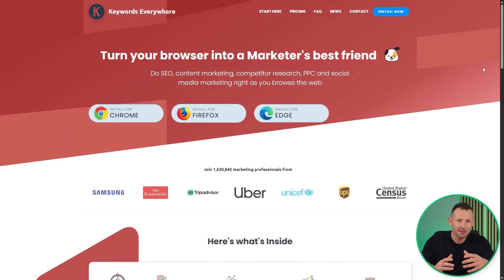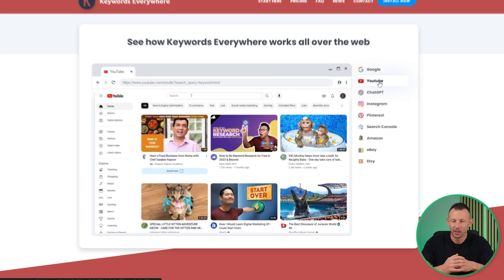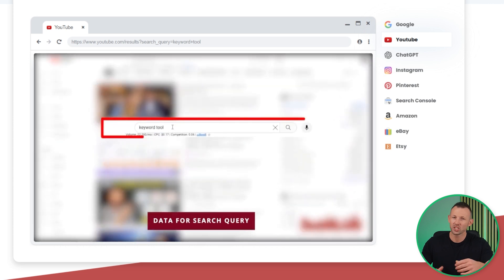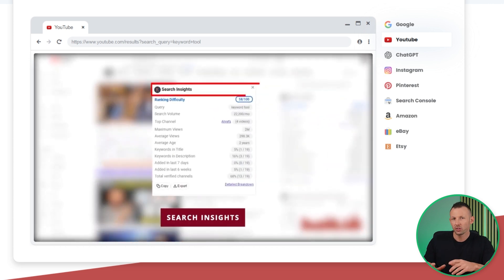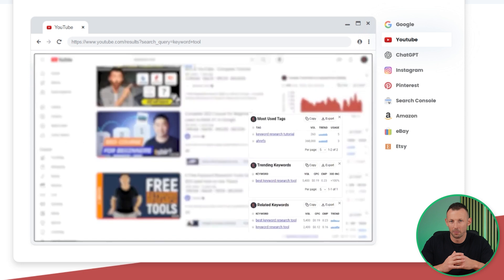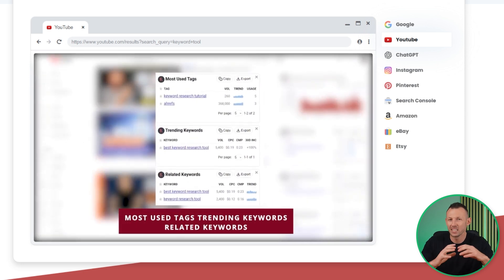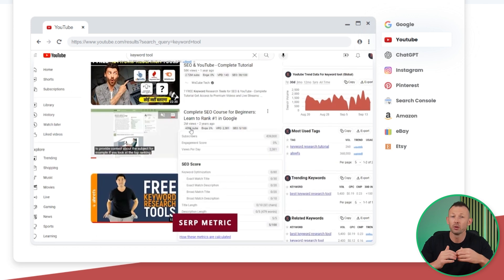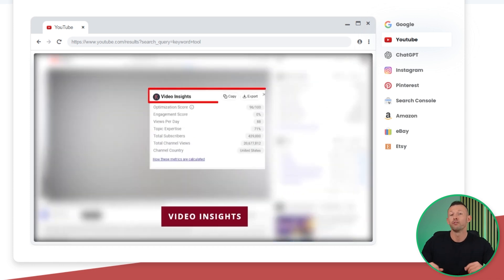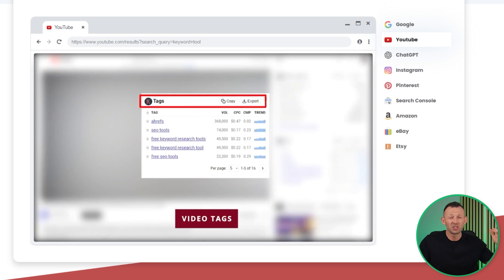The third extension is Keywords Everywhere. It does a great job helping you optimize your videos for search through keyword research and content strategy. When you search for a term, it shows how many times a month people have looked it up, the cost per click, and a year trend showing how popular the term is and how hard it will be to rank for it. The search insights widget gives a deeper dive, showing things like average video views, viewer demographics, and related keywords used in titles. There's also a trend chart that visually tracks keyword search popularity all the way back to 2008.